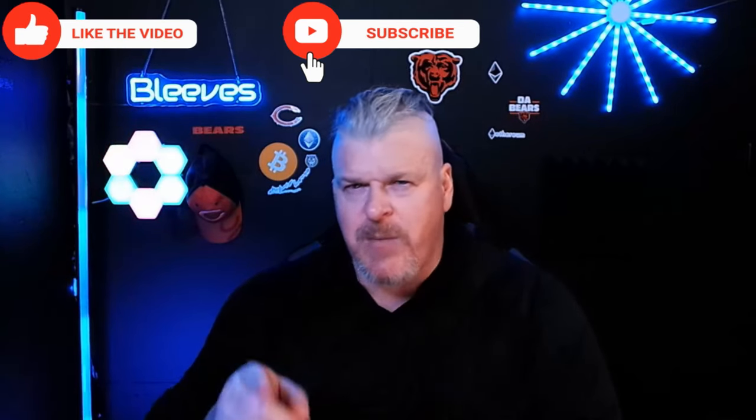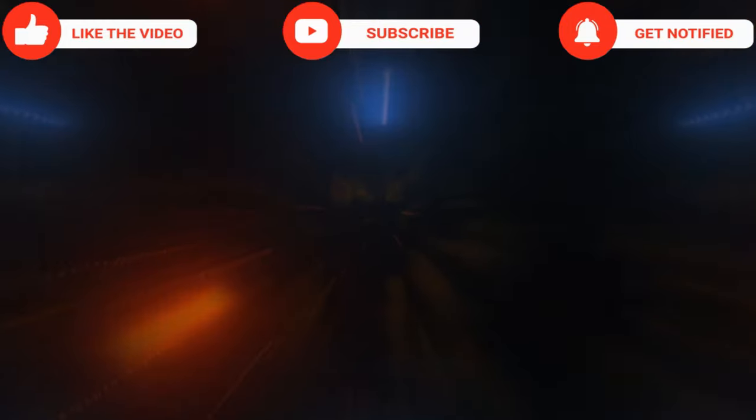But before we do, if you like this type of content, make sure you hit the like button, subscribe button, and the bell to be notified of future content.